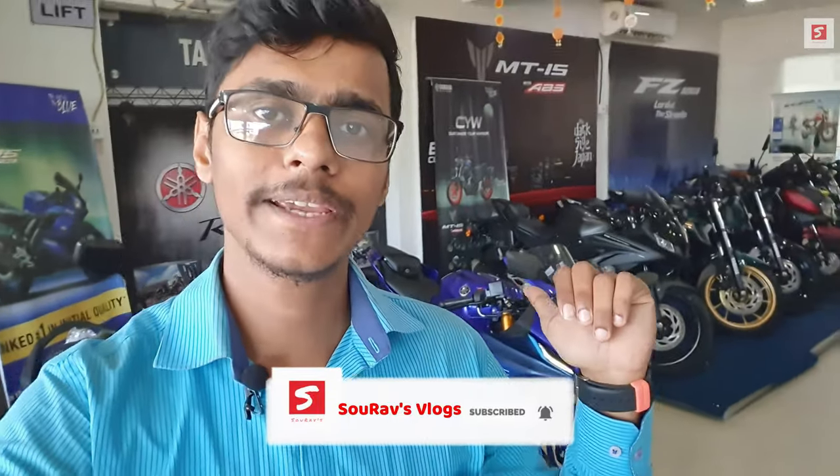Today's video was focused on the finance scheme for the Yamaha R15 V4.0. Thank you so much for watching. If you liked this video, please like, share, and subscribe. If you want to buy this bike, comment below and let me know. My Facebook and Instagram links are in the description box.